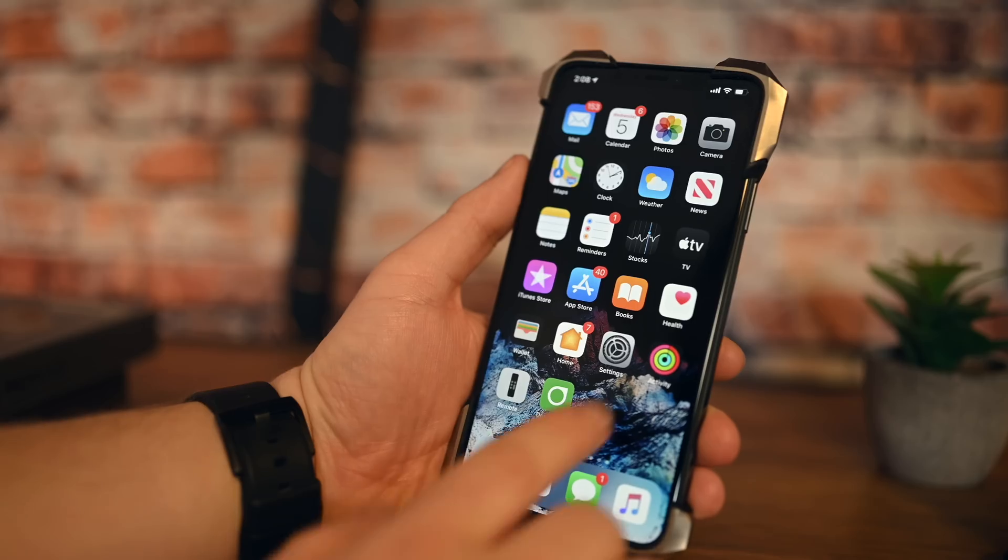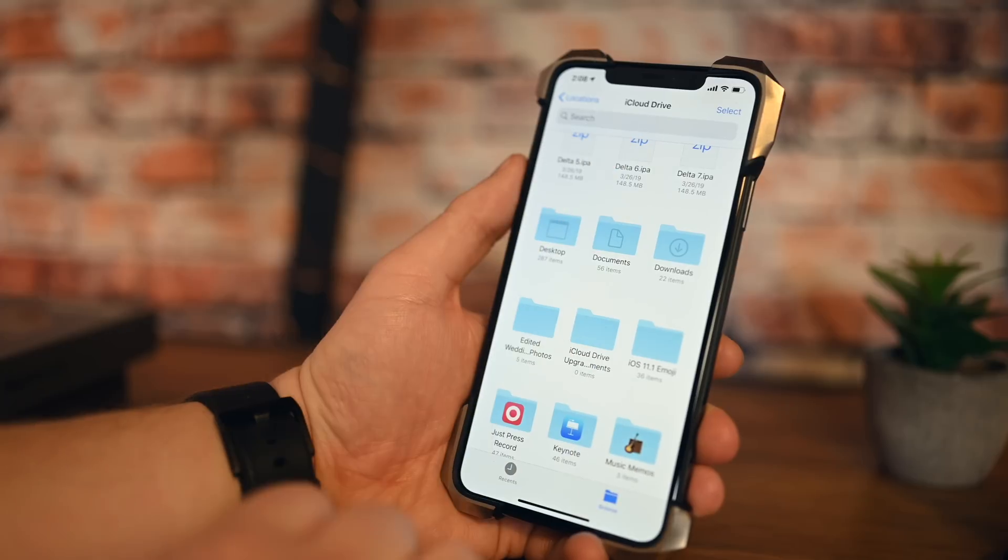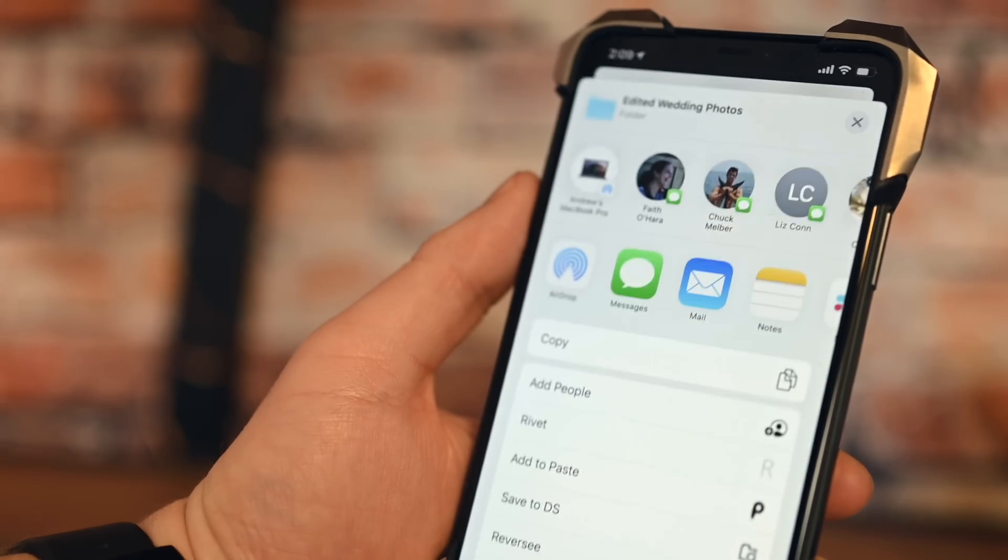The biggest feature in iOS 13.4 and iPadOS 13.4 is going to be iCloud Folder Sharing. Folder Sharing was supposed to come as part of iOS 13, but it just never got into the final release. So here we are, a few point updates down the line, and Apple has finally got everything worked out, and it is now a real feature that you can use.